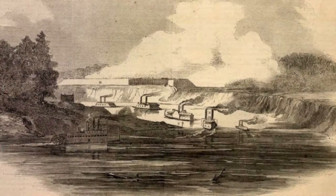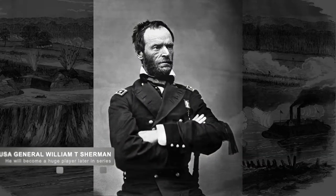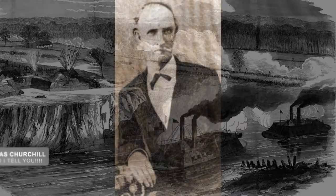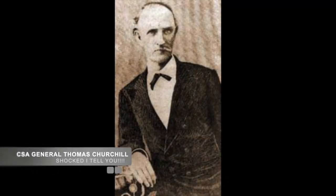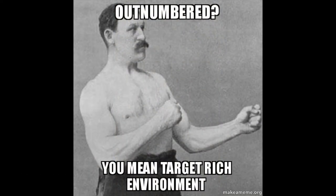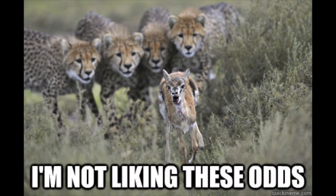On January 9, the Union transports landed downriver from the fort under the command of Union General William Tecumseh Sherman and approached the fort by land, while the naval ships approached the fort to attack from the river. Confederate General Churchill was shocked that so many Union troops were being deployed, when the entire garrison was approximately 5,000 Confederates, giving the Union a six-to-one advantage in men alone.